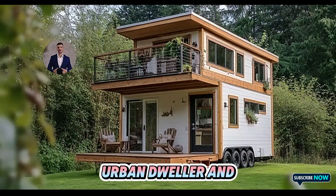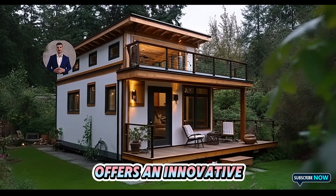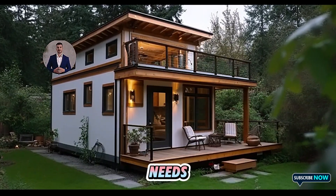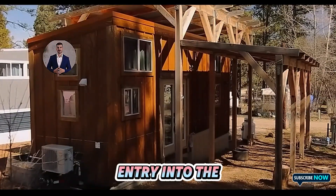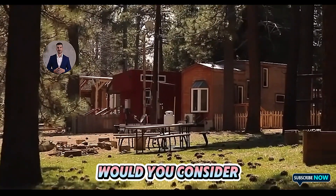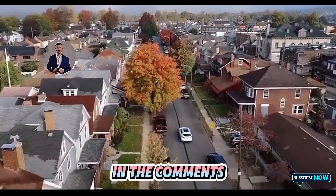Whether you're an urban dweller, an adventurer, or someone looking to downsize, Tesla's tiny house offers an innovative solution tailored to your needs. What are your thoughts on Tesla's bold entry into the tiny house market? Would you consider living in one of these futuristic homes? Let us know in the comments below.